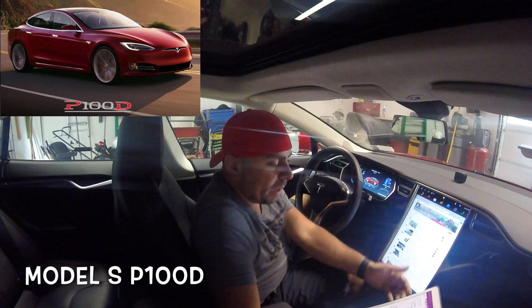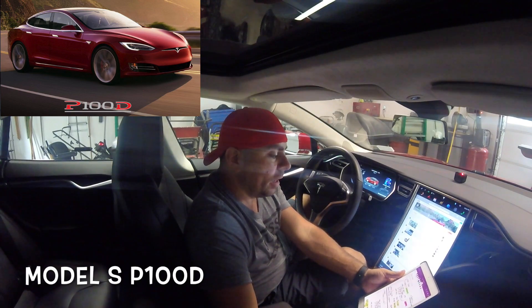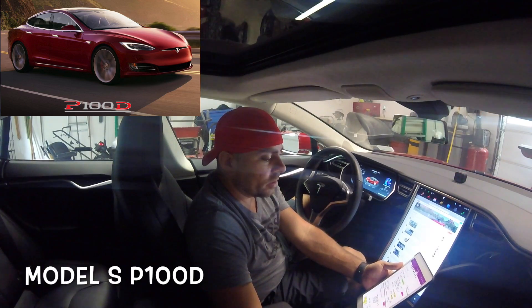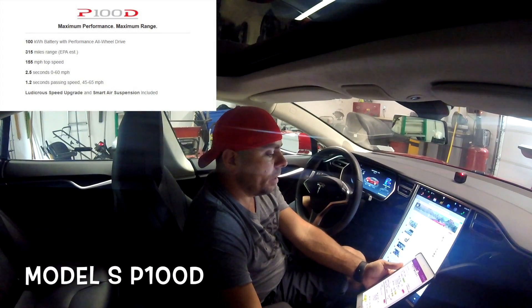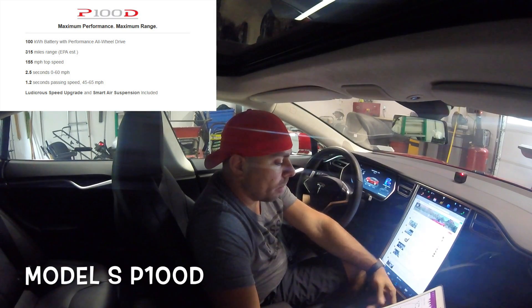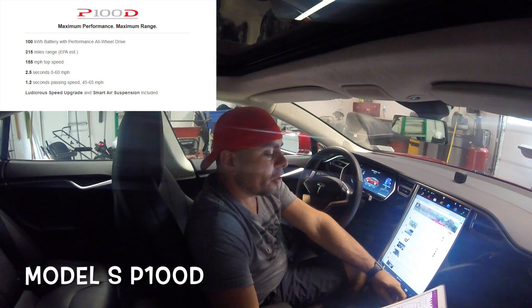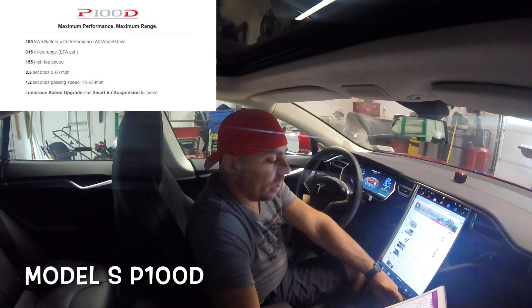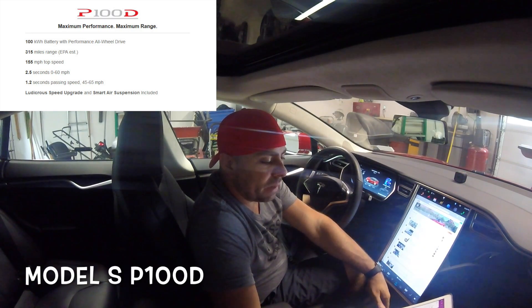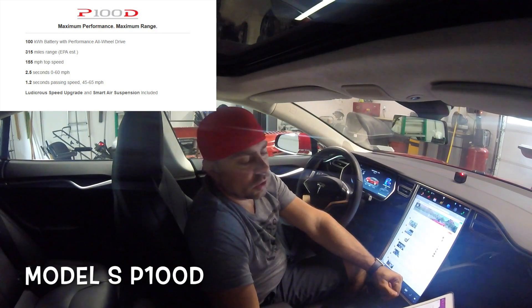The specs are pretty awesome. The Model S is like the flagship of Tesla — it's like the iPhone, the iPhone Plus as far as I'm concerned. The new P100D Model S has 315 miles of range, which is amazing. It has a top speed of 155 miles per hour and it can go 0 to 60 in 2.5 seconds. Reading online, it's basically saying it's the fastest production car.